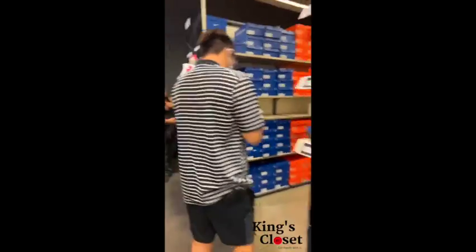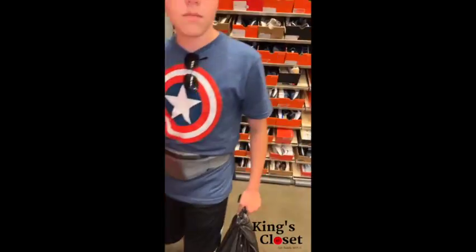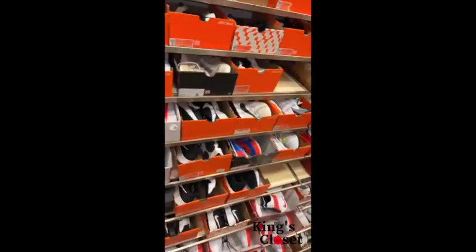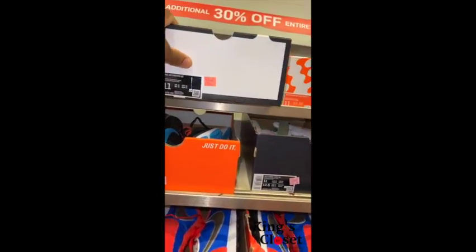The next place I went to was the Nike Factory Store in the Citadel. You can always find some good finds in there but they're like gems — they're hard to find. What I picked up on was the 30% off: all the shoes on the wall were 30% off.